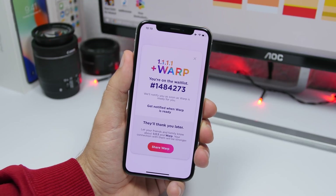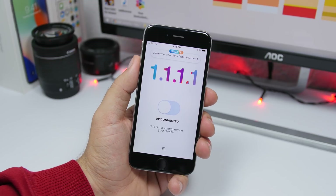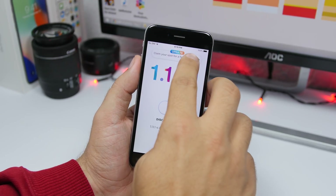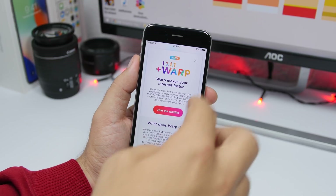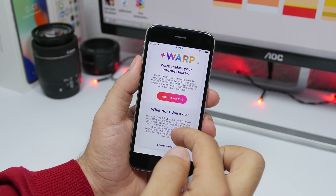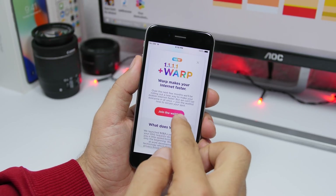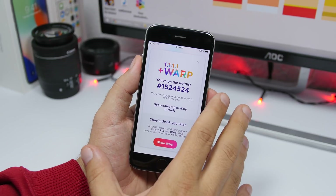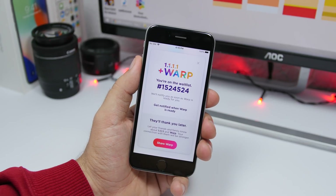Let me show you guys how you can enroll your device. Once you install the app — which you can do from the link down below in the description — you open the app and tap right there. It will show you a notification explaining what it does. You can learn more there, and all you have to do is tap to join the waiting list. Now it will show you a number right here.